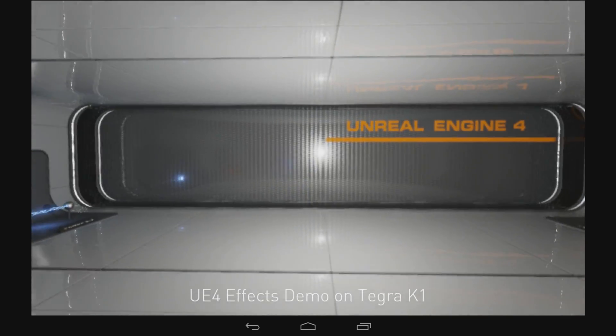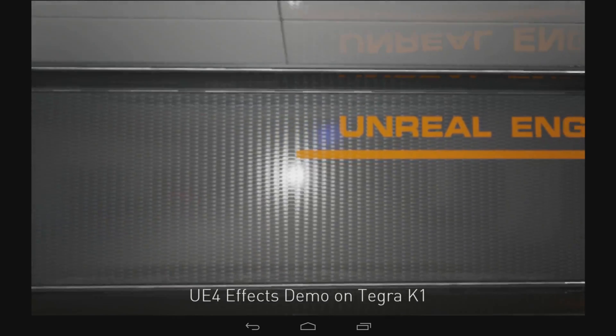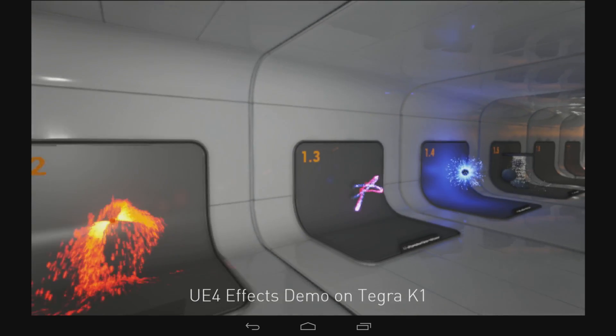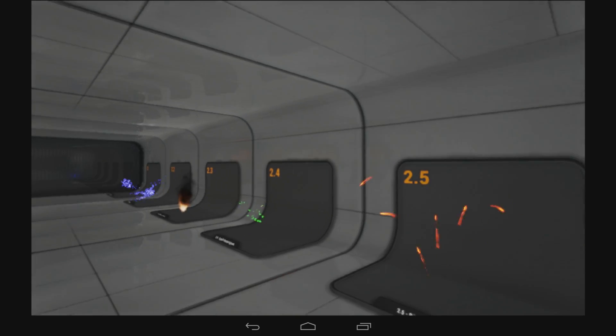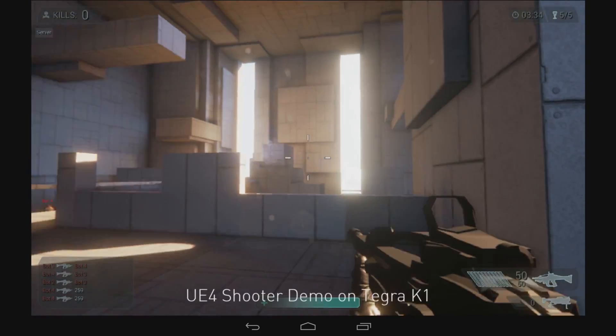We've been working with them lately on implementing Unreal Engine 4 on NVIDIA's Tegra K1. The cool thing about that is that Unreal Engine 4 is their next generation game engine, which exploits things like the DX11 feature set, and now that same technology is coming to mobile.